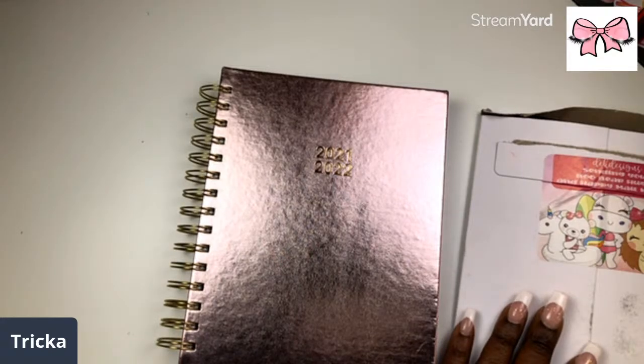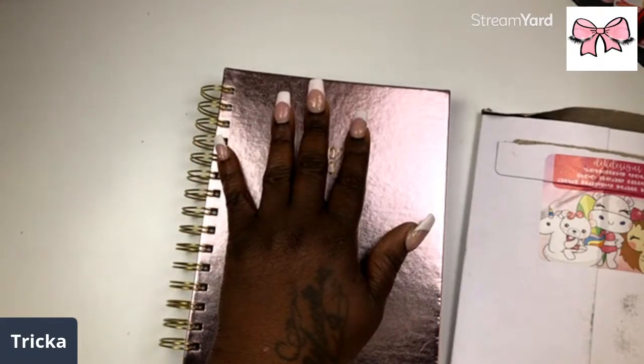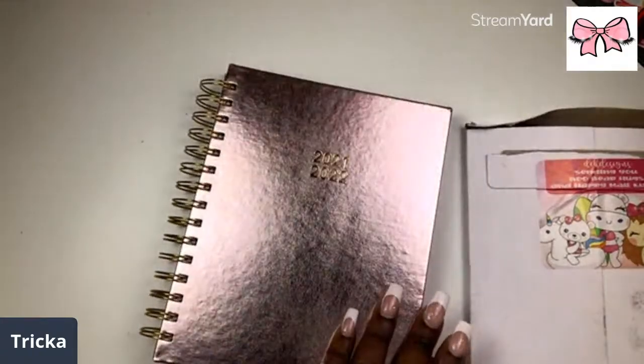So y'all see from the title, we got some happy mail! I got a happy mail haul from my girl Lakeisha from Lakeisha Loves the Plan, I got some Dollar Tree stuff, and some DEK stuff.